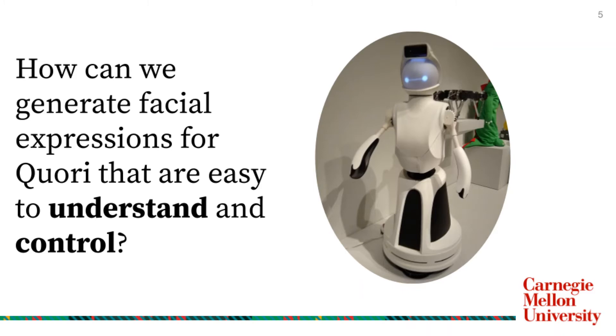This project centers on the question: how can we generate facial expressions for CORI that are both easy to understand and easy to control? My goal this summer was to create a system that was both easy for operators and easy for users on the receiving end to use.